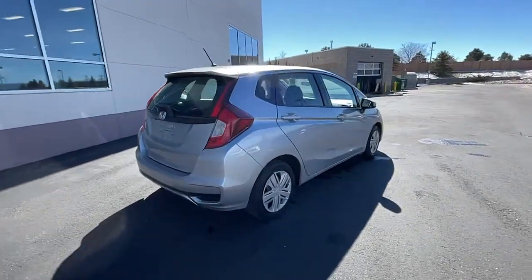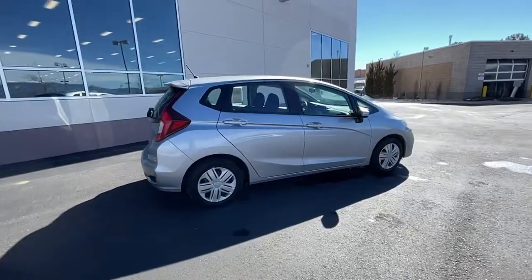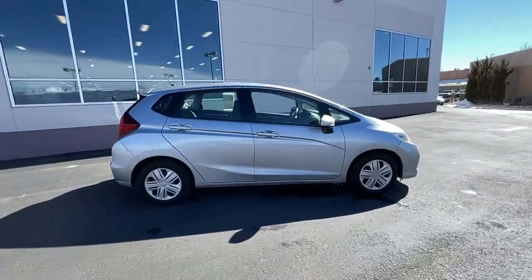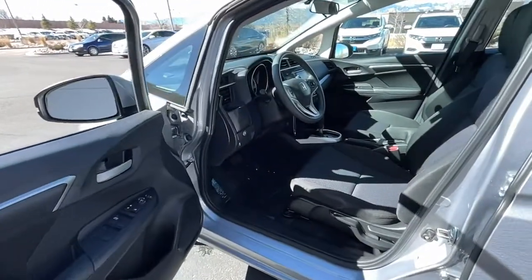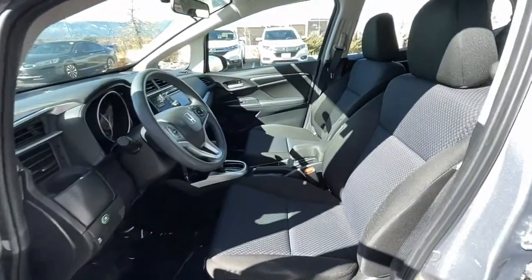The following are some of this vehicle's highlighted options: keyless entry, electronic stability control, Bluetooth, trip computer, power windows, bucket seats, power steering.